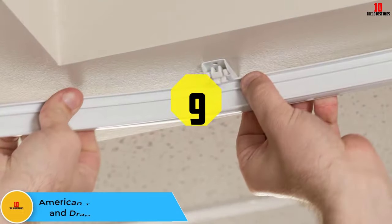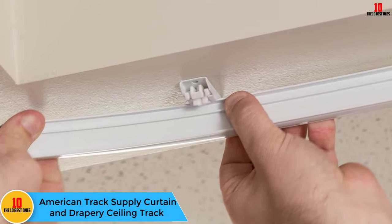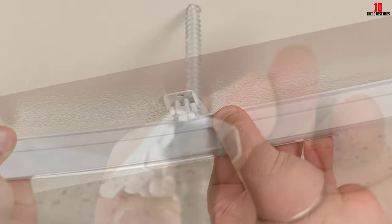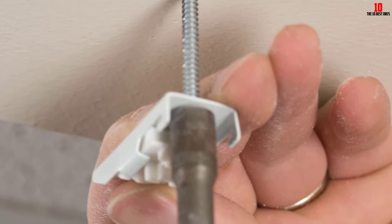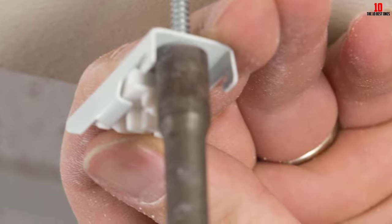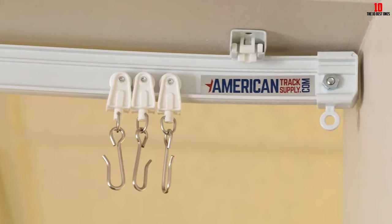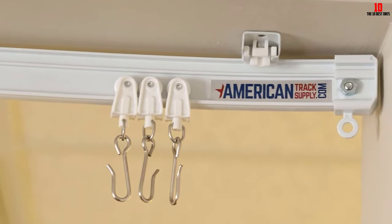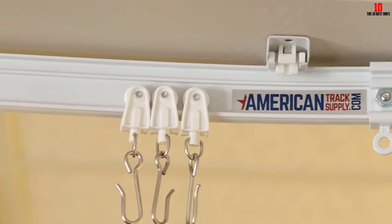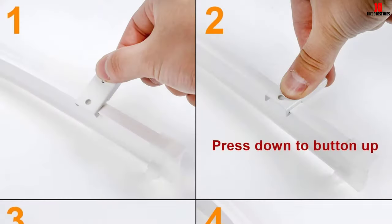Moving on at number 9, we have the American Track Supply Curtain and Drapery Ceiling Track. This set comes with everything you need. Not only do you get curtain hooks, but you get track hangers, anchors and the screws. Your installation of this curtain track should be quick and simple. Plus, if you need to, it will cut to the size you need. No matter what your window's dimensions, a little snip here and there should have this track ready. It might take 2 people to install this rack properly. After installation and after hooking your curtain up, the curtain hooks should slide silently and quickly.